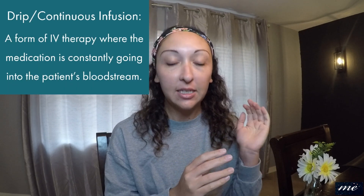So what do I mean by a drip? A drip is a type of medication that goes to your IV intravenously — it's in a bag and it drips in. So it's like a continuous infusion, which is another way we say it. Basically it's a medication that the patient is continuously on.